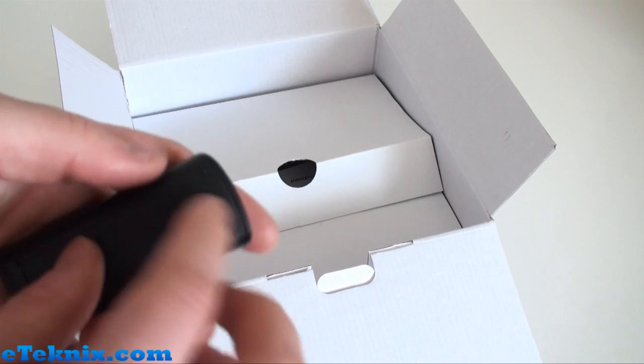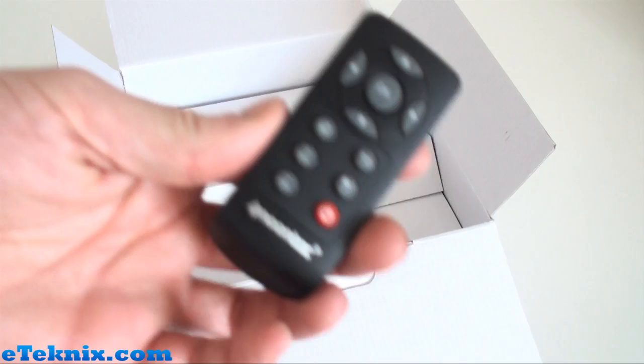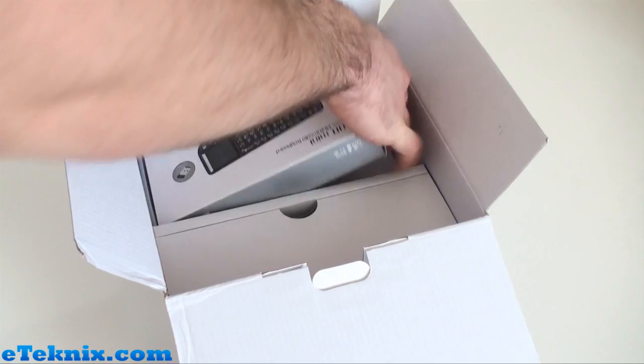The IR remote comes with batteries pre-included. Looking at it in a little more detail, it's a very simple remote — Noontech logo, volume buttons, home button, menu button, power to turn on and off, a directional D-pad, an OK button, and a return button. Very simple, but all you really need to actually use this device.